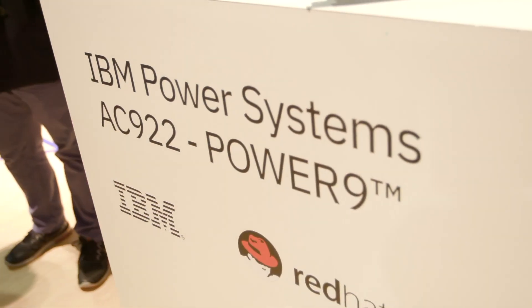Today is the announcement of the first instantiation of our Power9 server family — the accelerated computing Power9 two-socket 2U box. We've got real hardware here today. We've been talking about this for some time, but today is finally here.